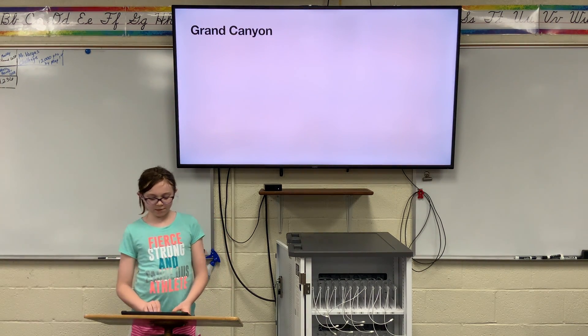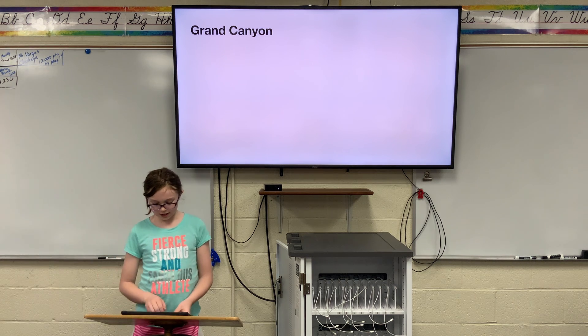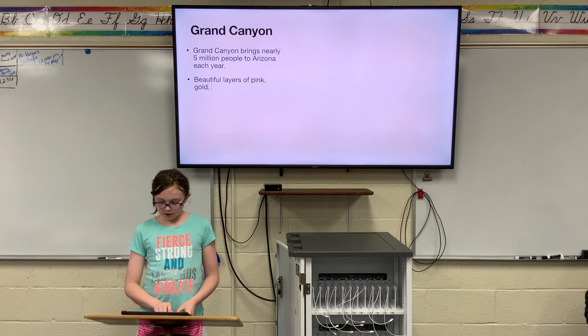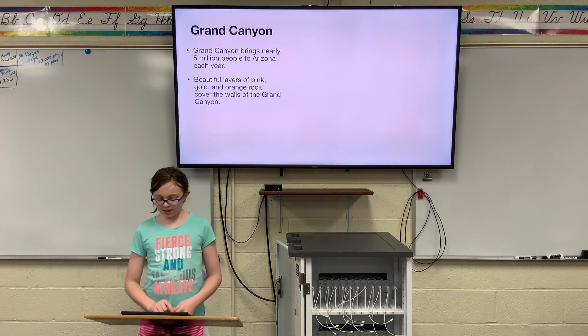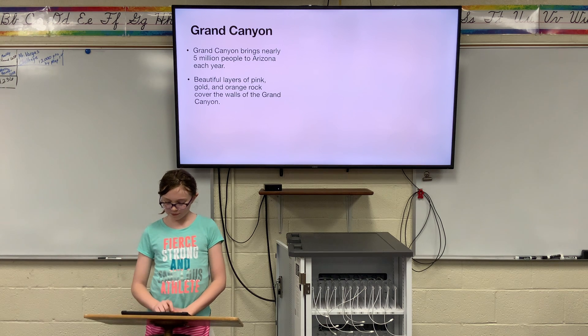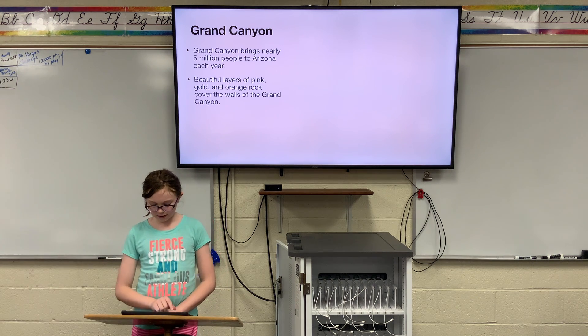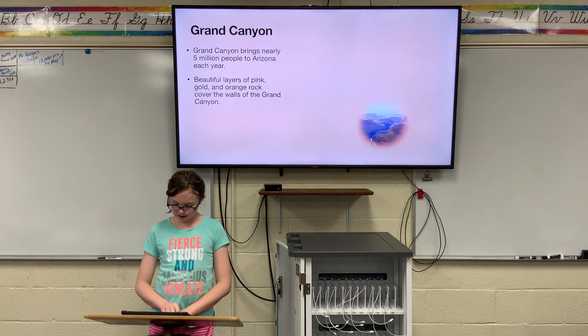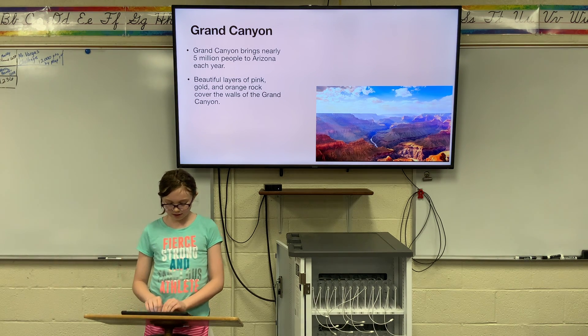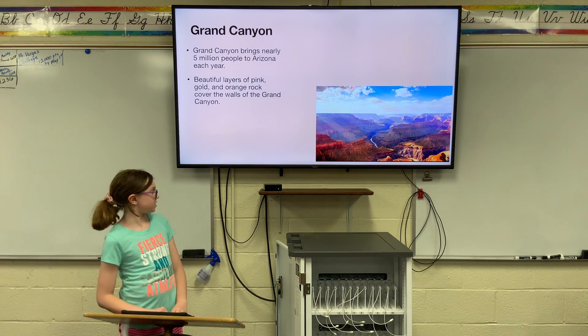Grand Canyon — this is my first great place to visit. The Grand Canyon can be up to 6,000 feet deep in some spots, which is really high. Some animals that live here include elk, bison, and tassel-eared squirrels. The Grand Canyon brings nearly 5 million people to Arizona each year.